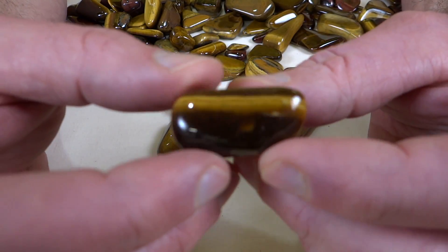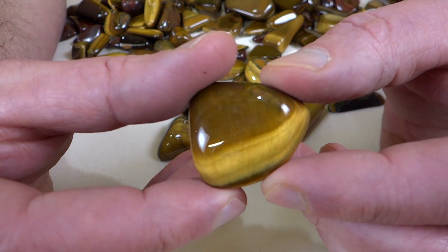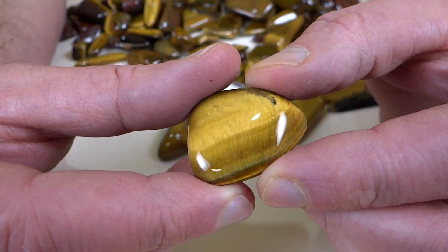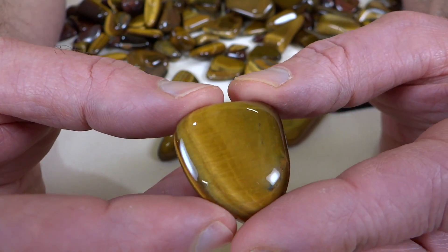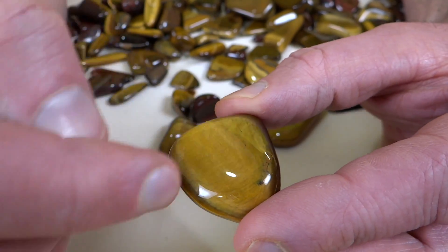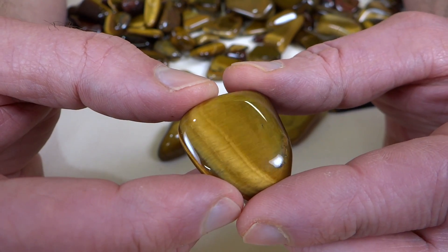Pretty stuff. That effect you get like that is called chatoyancy. And if I understand right, this has asbestos in it — actually, I think the asbestos grains were asbestos and then they get replaced by other minerals. I think that's right.